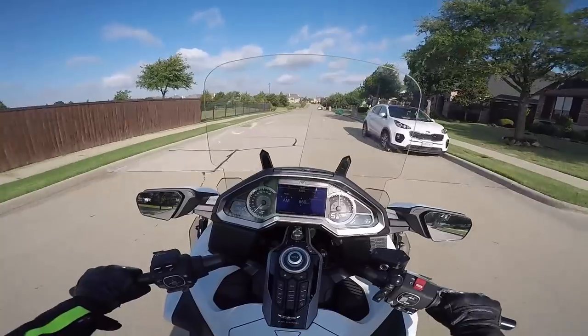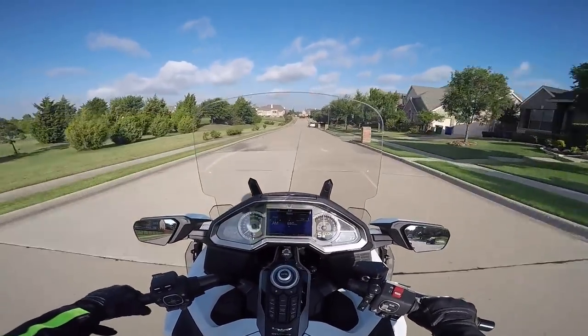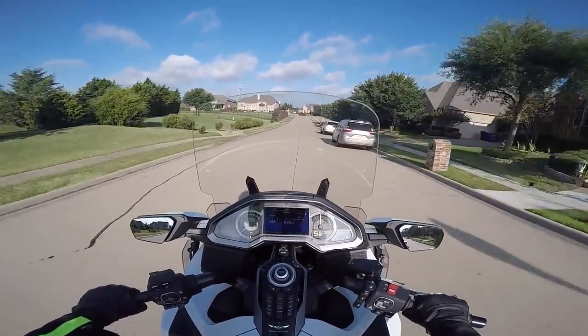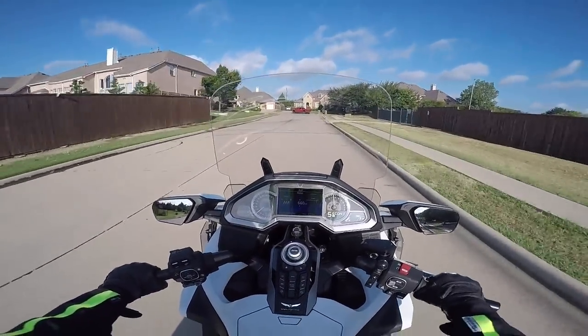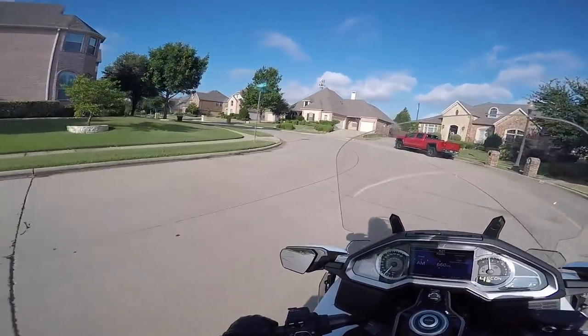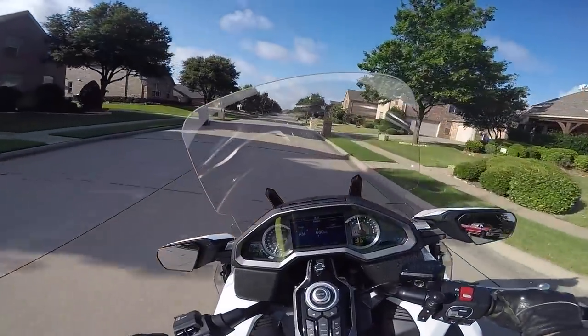Hello once again from Carrollton, Texas. This is Cruise Man out on the 2018 Gold Wing. It's a beautiful sunny day here in Carrollton — as always, a little breezy. We always have that wind. Seems like this is a windy year, but it's a nice morning to get out for a little ride and have a chance to talk to you guys.